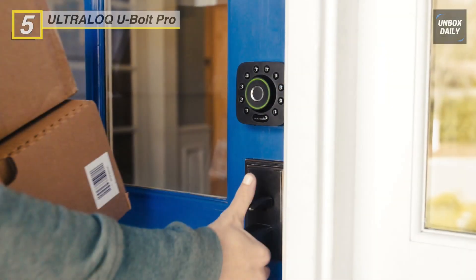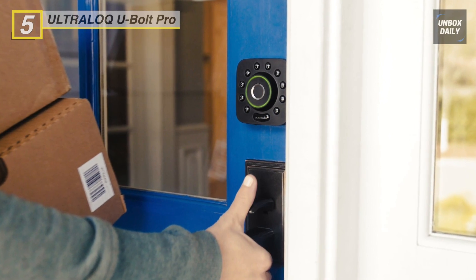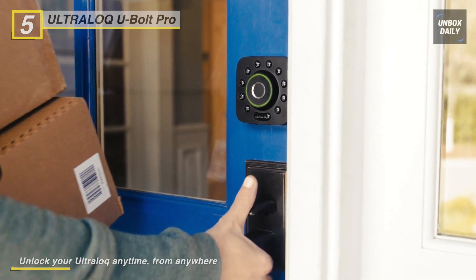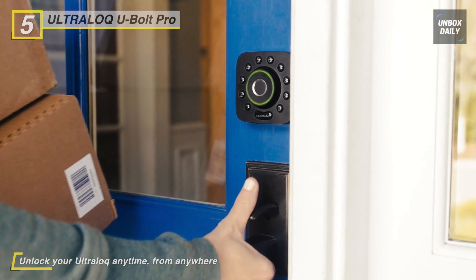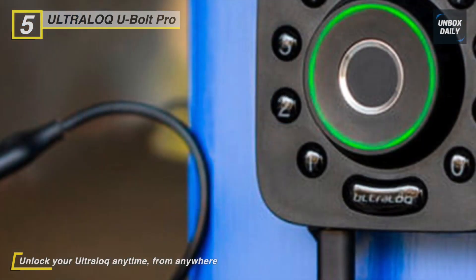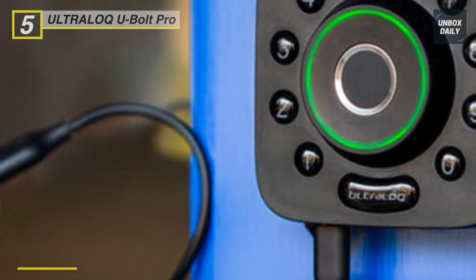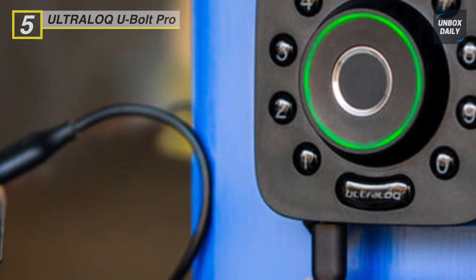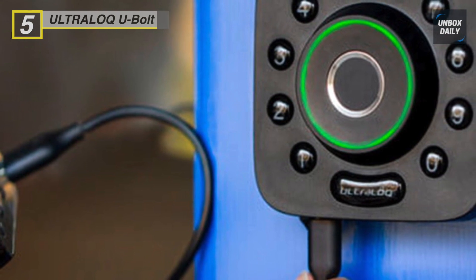All communications are encrypted with two-layer protection using secure 128-bit AES and a dynamic key to keep you and your data safe. It is powered by four double-A batteries that will give you 8,000-plus times access. Forget about locksmiths — use the backup key or an external battery to power it up temporarily.